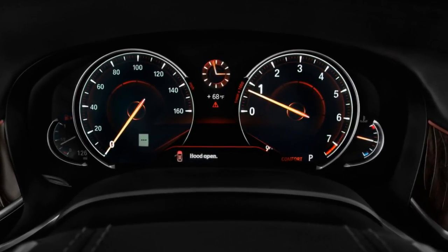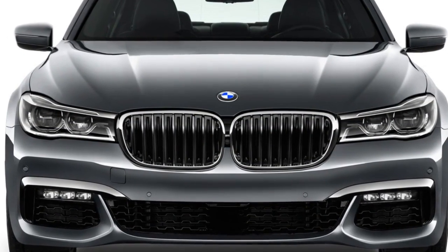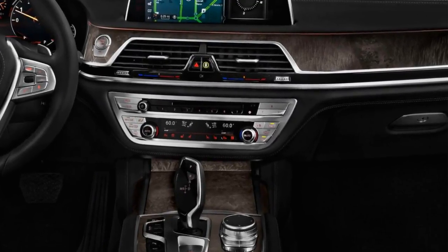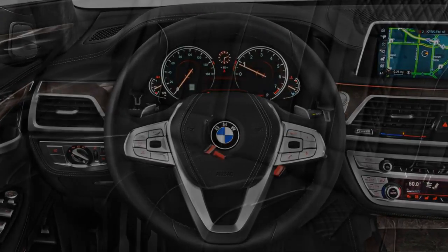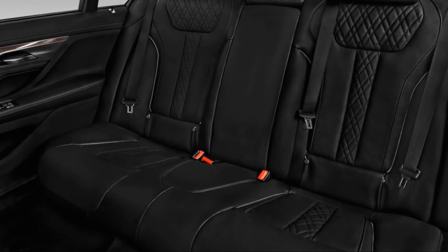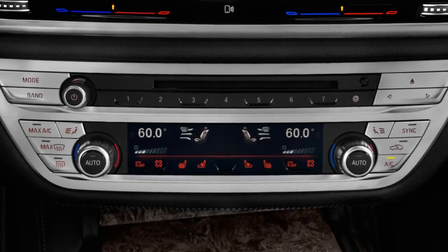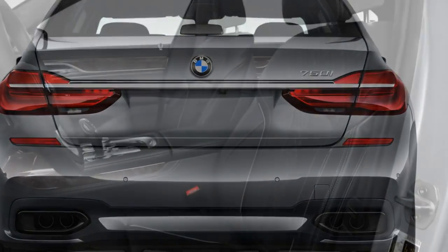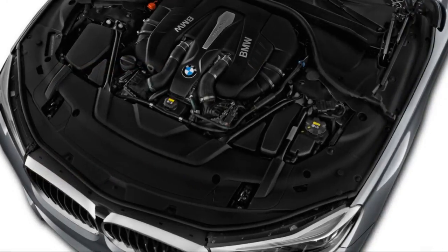For 2018, the 7 Series largely stands pat, though semi-autonomous driving features are now available on base models, along with advanced parking features such as a surround view camera system. The 2018 BMW 740i will be the first stop for many buyers, but a plug-in hybrid 740e xDrive isn't far off in price after applicable federal incentives. At the other end of the spectrum, a V12-powered M760i xDrive sedan starts at more than $157,000.